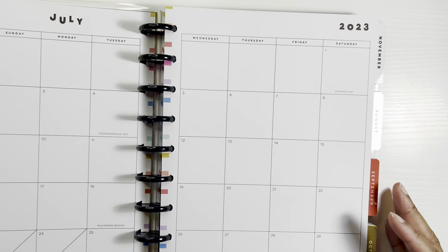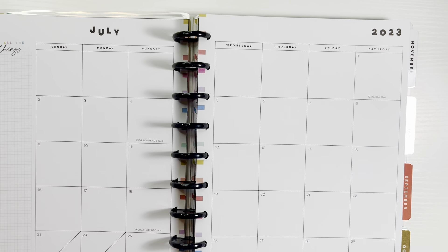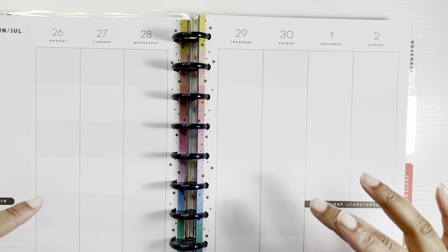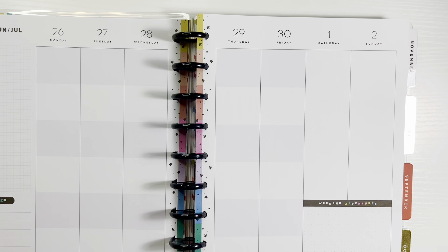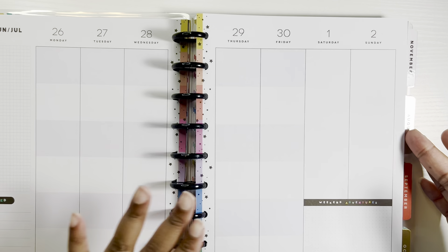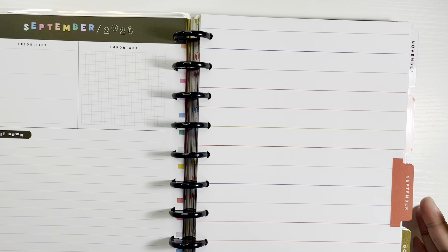This planner also starts in July. Here's what the July monthly spread looks like — it's still pretty minimal. I like it plain so I can decorate with my stickers. I love this color block layout — each block can be a different task or subject. My girls like this too because they do a different subject in each block. Here's what the August monthly insert looks like, then September — kind of plain but that's okay.